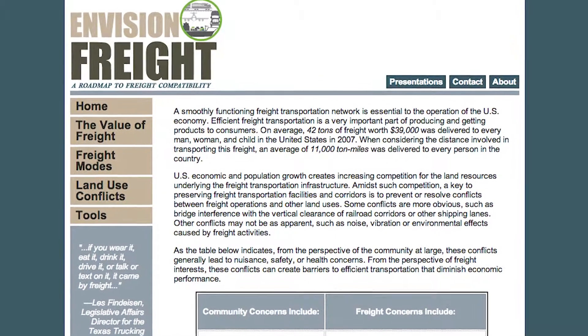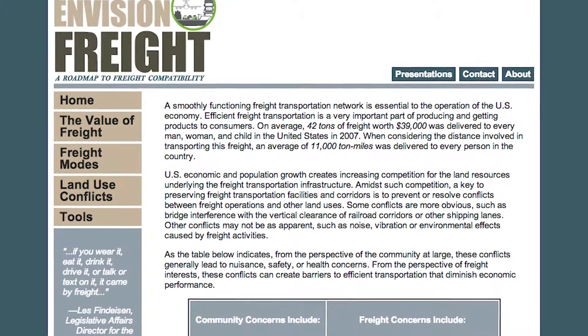That was the major output from the research. As you can see through these various things, there were also different schematics put together on do's and don'ts. We also created a website, www.envisionfreight.com, which was required out of the federal research. That site is still live, and the idea was to give some basic tips and tools on how to handle some of this, so that if you didn't know anything about freight and you're a planner, you could come to this website and learn about freight.